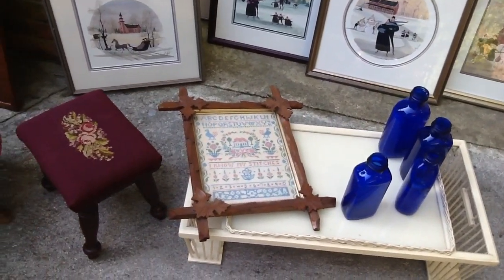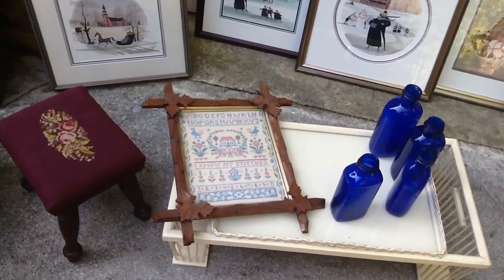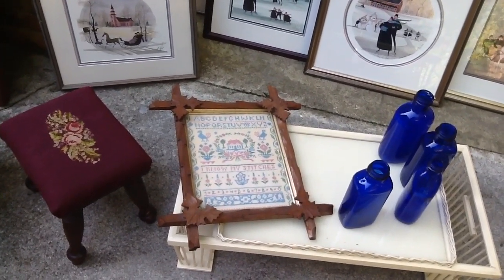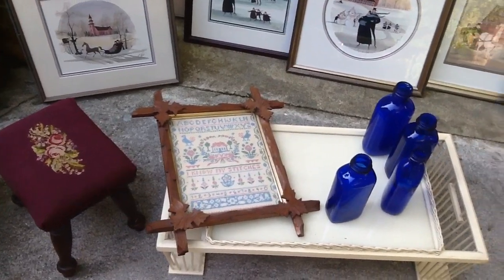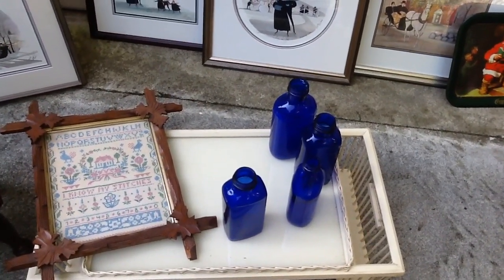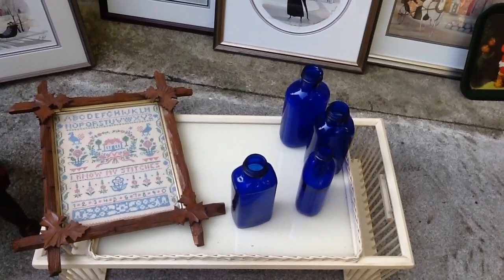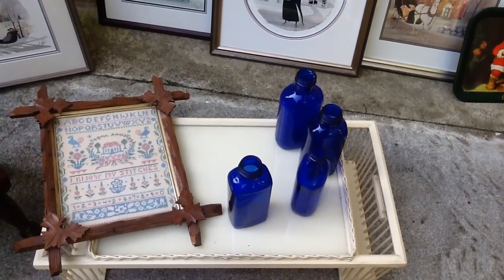Right here is a lovely old sampler. Got that for a dollar and it's in that old crossbuck frame, which the frame itself is a great value. Then I got these cobalt bottles — they're all old ones, milk of magnesia. They were four for five dollars.